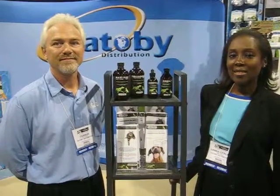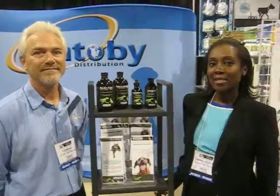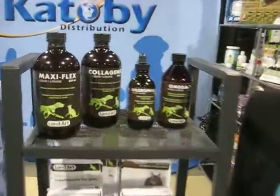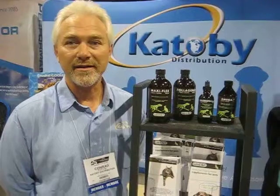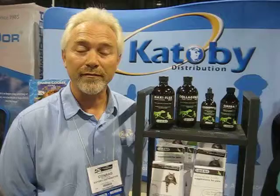I'm at the PJAK National Pet Industry trade show talking to Conrad with Etobie Distribution. I'm from Landart and I'm here to support Etobie, which is our distributor. The reason we like Landart is because of the quality and the naturalness of their product. There are no preservatives in it, and that's what our company looks for. It's not too often you can find a product like this in the marketplace, so we're very happy to have gained distribution.